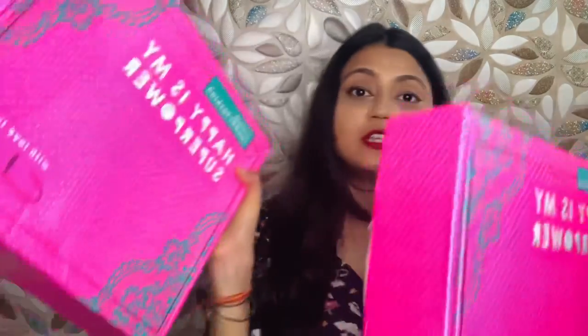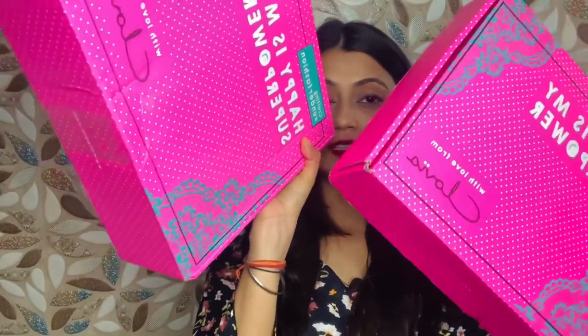I have received two packages from them — two packages full of night suits. One of the night suits I'm wearing right now. I'm going to be talking about how the stuff is, the pricing and the quality of the clothes. Let's start with the video — these two big boxes I have received from Clovia.